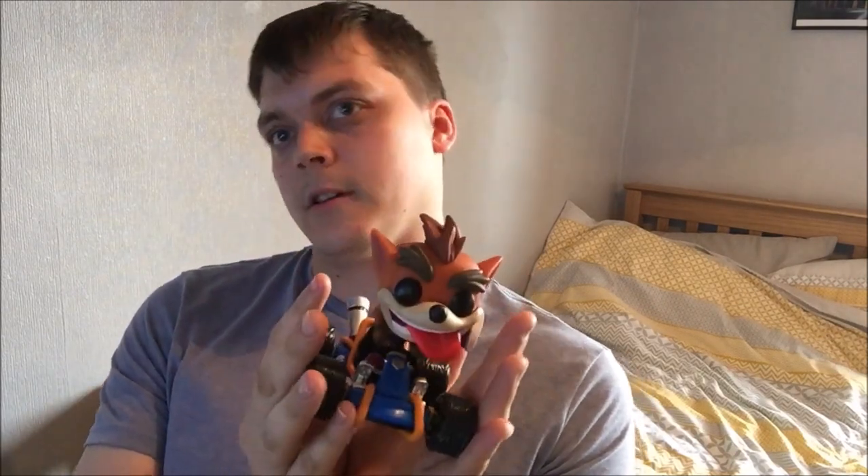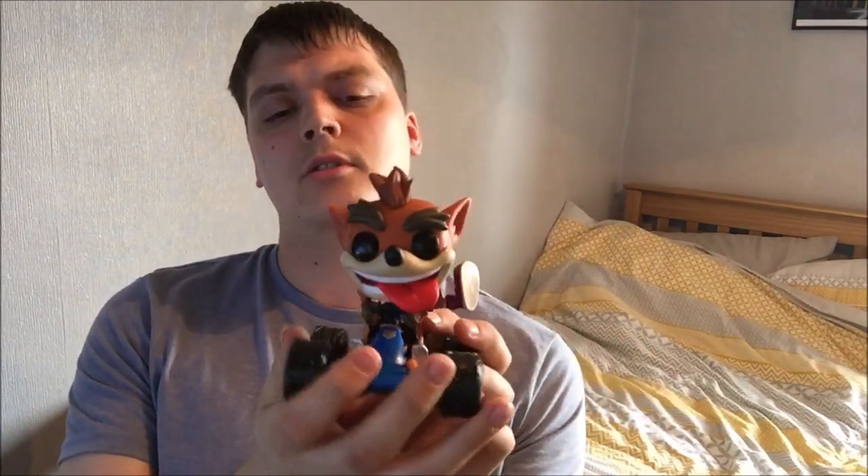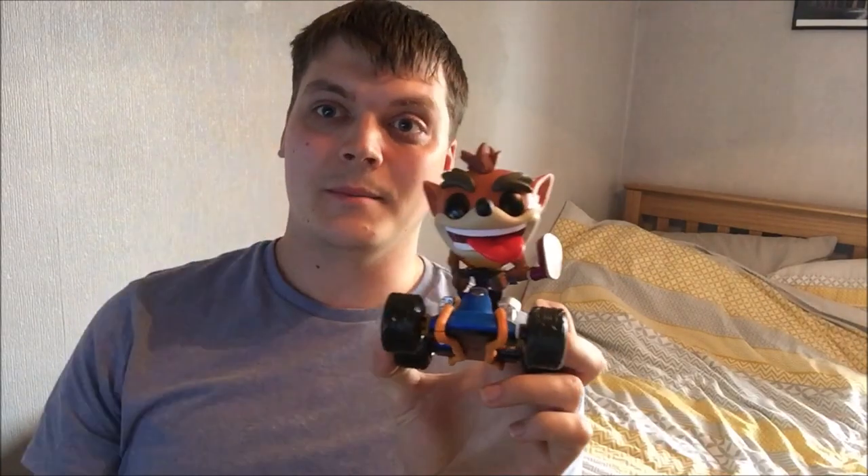I'd definitely say if you're a big fan of Crash Team Racing, definitely go and get this. Whether it's for your gaming setup, your gaming desk, or in your bedroom — it's pretty cool to be honest. Thank you very much for watching, hope you enjoyed. Take care, bye.